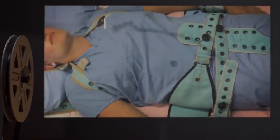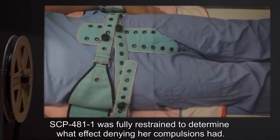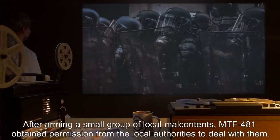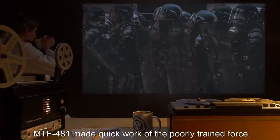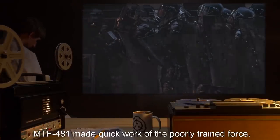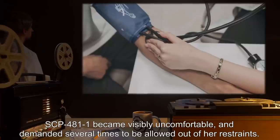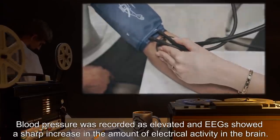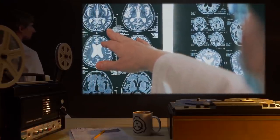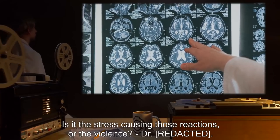Test 3 — Preconditions: SCP-481-1 was fully restrained to determine what effect denying her compulsions had. Action: After arming a small group of local malcontents, MTF-481 obtained permission from local authorities to deal with them. MTF-481 made quick work of the poorly trained force. Test Result: SCP-481-1 became visibly uncomfortable and demanded several times to be allowed out of her restraints. Blood pressure was recorded as elevated, and EEGs showed a sharp increase in the amount of electrical activity in the brain. Notes: Is it the stress causing those reactions, or the violence?